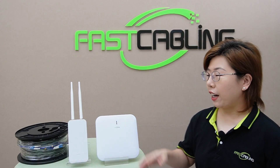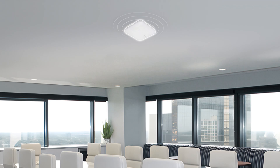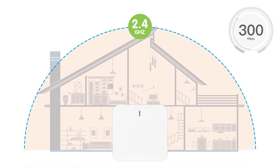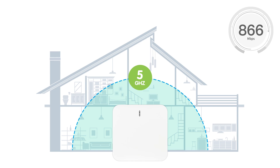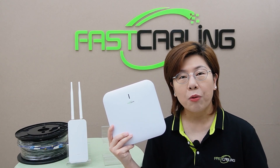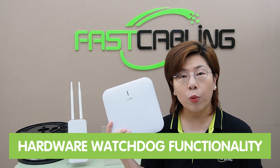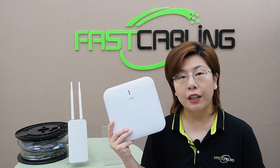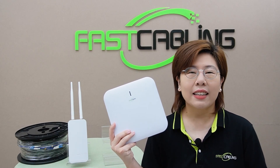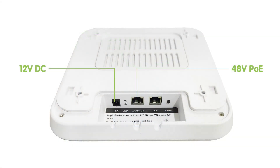For today's setup, we're going to use our indoor and outdoor wireless access points. This is our high-performance, high-speed indoor dual-band ceiling-mounted access point, offering up to 300 Mbps on 2.4 GHz and up to 866 Mbps on 5 GHz, with a maximum concurrent rate of up to 1,200 Mbps. It supports hardware watchdog functionality, automatically recovering from abnormal conditions without maintenance. Its elegant design with hidden port housing provides neat cabling, and it supports two power supply methods: 48V PoE and DC 12V.